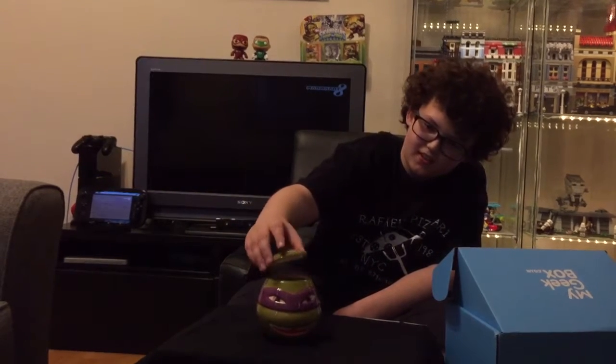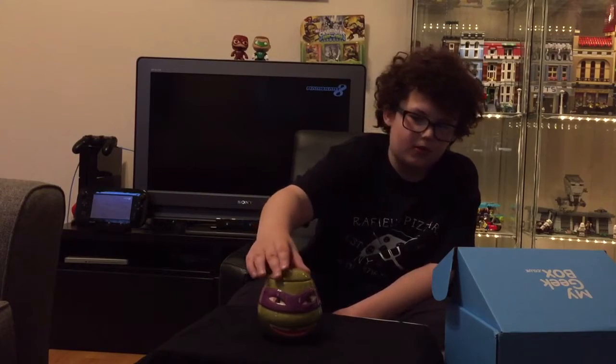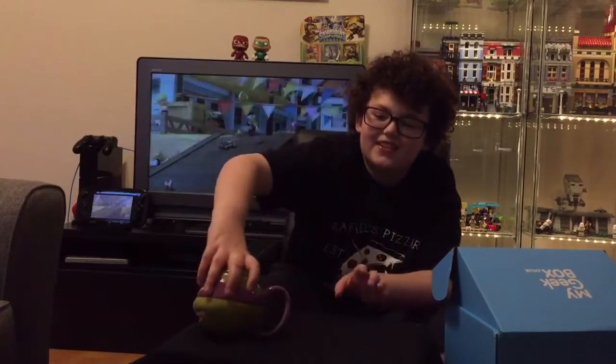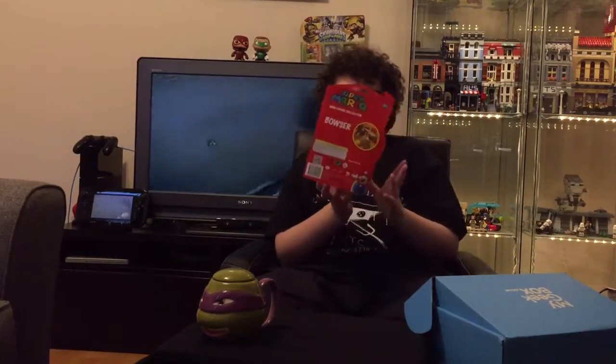As you can see, voila - it pops open like that. And there you go, you can probably suck the brains out of here. You get the gist. Next one - a Super Mario Bowser figure collector.